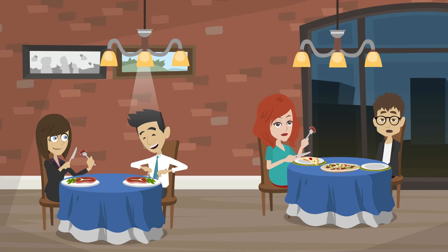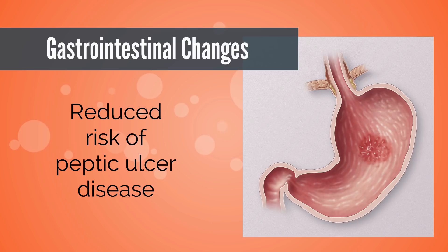At least I have a reduced risk for peptic ulcer disease. An increase in placental histamines leads to increased maternal gastric mucin production, which protects my gastric mucosa. Immune changes also help increase tolerance of H. pylori.